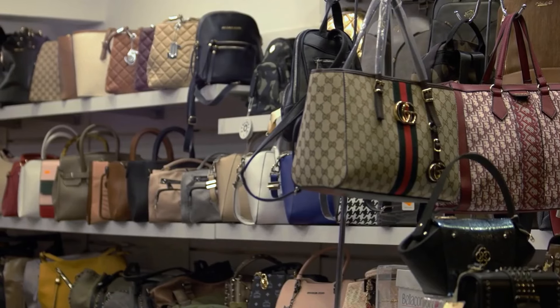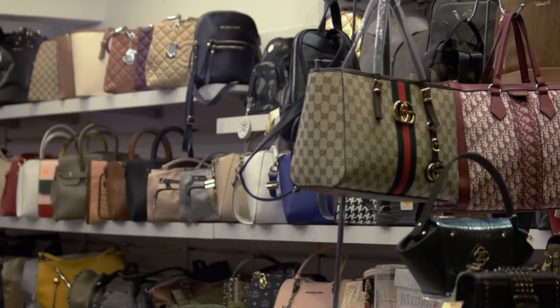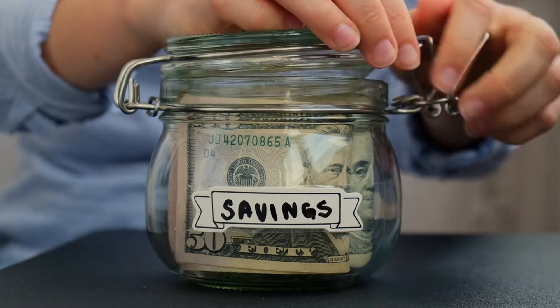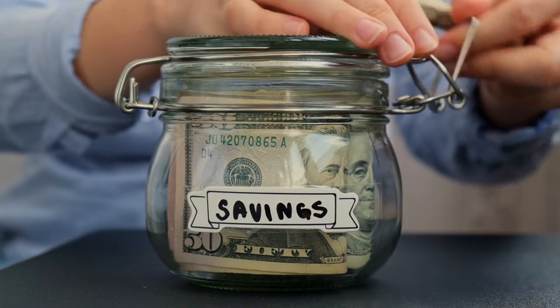Imagine finding a designer handbag for just $10 or a vintage jacket that makes you look like a fashion icon. Thrift shopping makes these dreams a reality. It's not just about saving money — it's an adventure where you can discover unique items and hidden treasures.